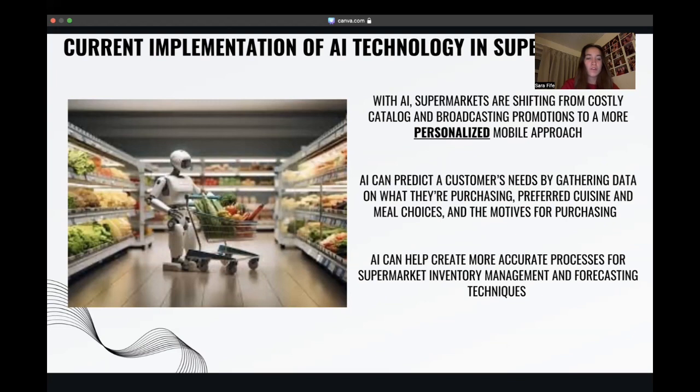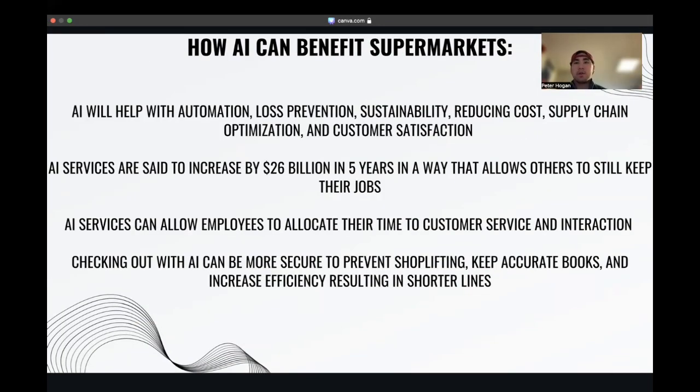Now that I've discussed the cost-benefit analysis of AI and Aldi and the current implementations of AI in stores, Peter will now talk about how AI can benefit supermarkets and the success of Aldi being rooted in its low prices. AI technologies integrated into modern stores offer numerous benefits including enhanced customer satisfaction, optimized supply chain operations, cost reduction, improved financial and inventory management, and decreased instances of shoplifting.